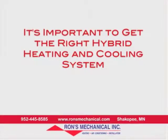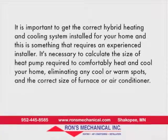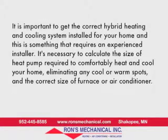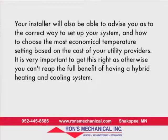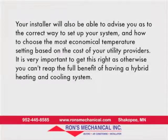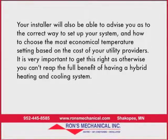It's important to get the correct hybrid heating and cooling system installed for your home, and this requires an experienced installer. It's necessary to calculate the size of heat pump required to comfortably heat and cool your home, eliminating any cool or warm spots, and the correct size of furnace or air conditioner. Your installer will also be able to advise you on the correct way to set up your system and how to choose the most economical temperature setting based on the cost of your utility providers. It's very important to get this right, as otherwise you can't reap the full benefit of having a hybrid heating and cooling system.